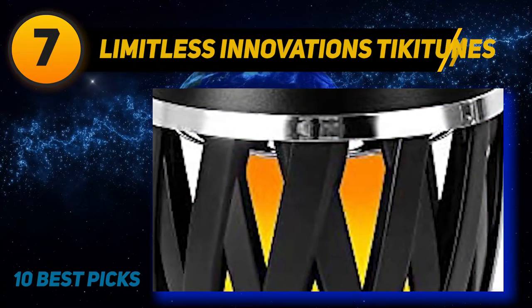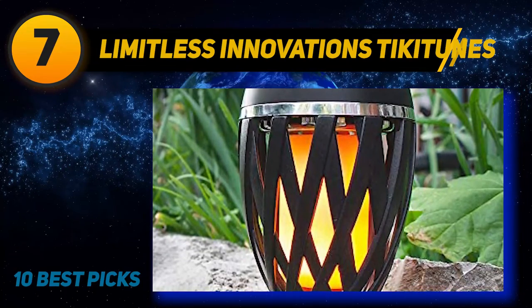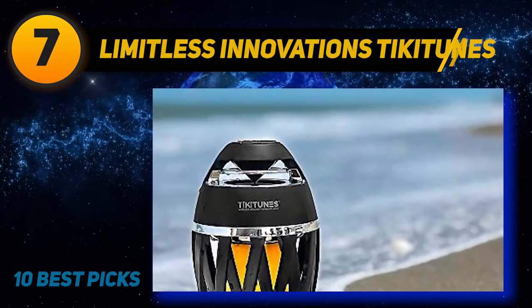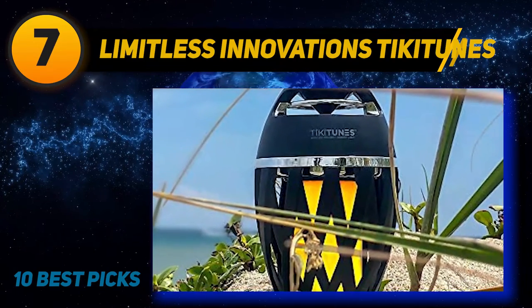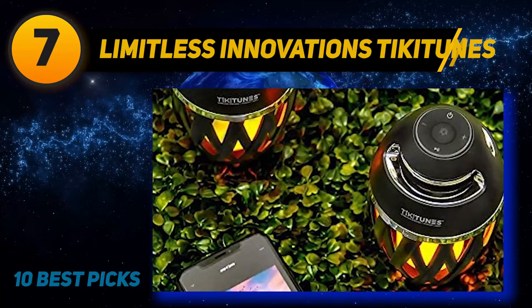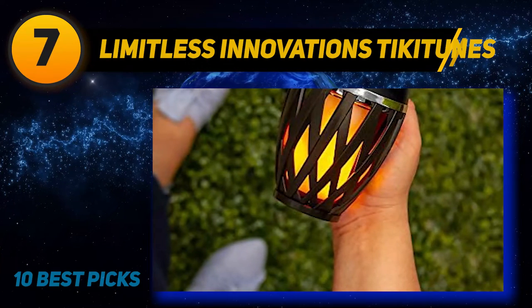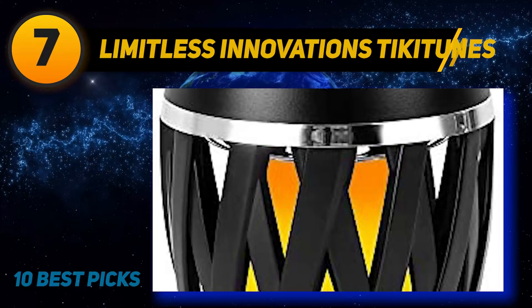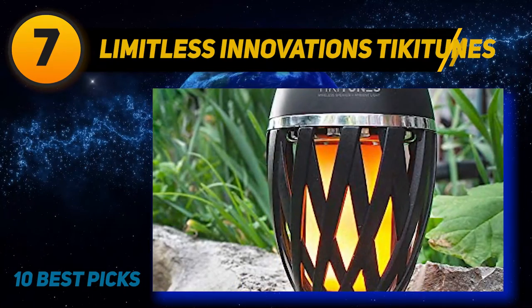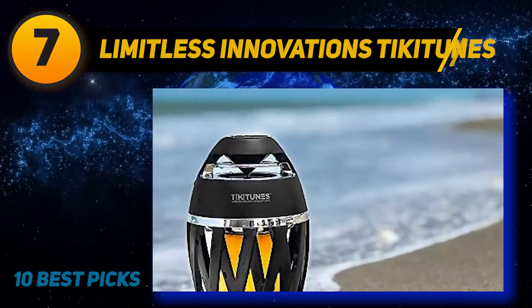It has an amber light inside that mimics a flickering flame and a threaded hole at the bottom so you can mount it to a pole. It's rated IP65 for dust and water resistance. It can't get as loud as the Alpine and its sound profile isn't as balanced. However, if you want a more natural sounding soundstage, consider the Tiki Tunes — it lasts 16 hours on a single charge, though its plastic build doesn't feel very durable and it lacks low bass.